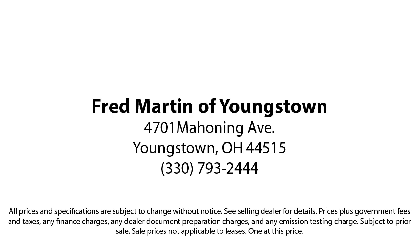Fred Martin of Youngstown. We sell for less — a lot less. Fred Martin of Youngstown is located at 4701 Mahoning Avenue in Youngstown.